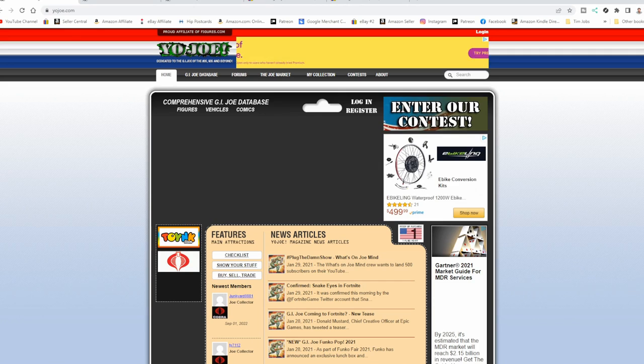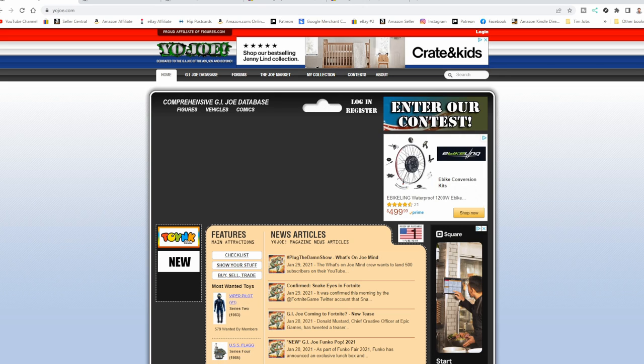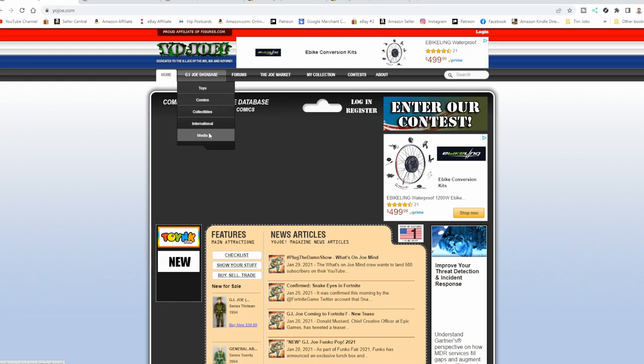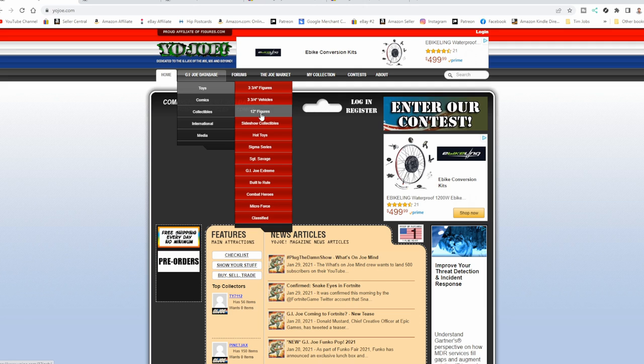Let me show you quickly how to look these up and tell who's who and what's what. This is probably one of the easiest sites to track down what vehicle or figure you have. Every one of the three-and-three-quarter-inch figures has a date on the figure, so you start with that date. The item itself may be a later version, or it may have been copyrighted one year but not released until the next — so some items may say '91 but were actually released in '92. The site is YoJoe — I'll have a link in the description. In the Joe Database you've got toys, comics, collectibles, and international media — it has everything.